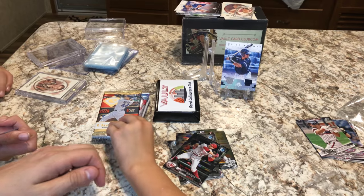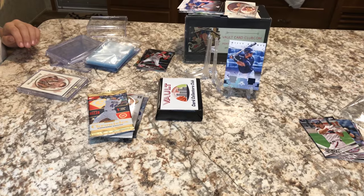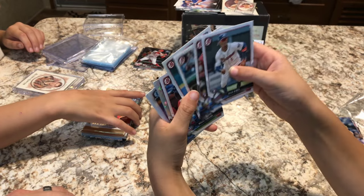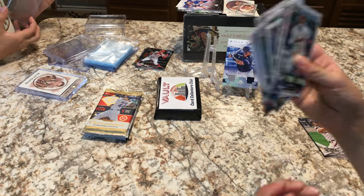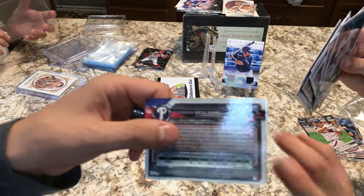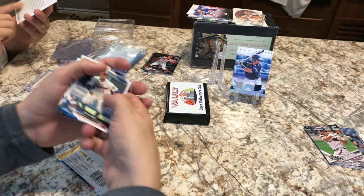Opening the Diamond Kings pack. We pulled a Kyle Young — let me see if it's numbered. I don't see it numbered, but it's a nice refractor. One hundred and twenty-nine — oh, that's just the card number. There's a little gold number in some of them. Still nice cards.